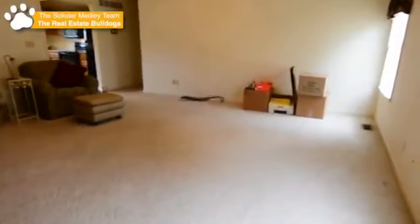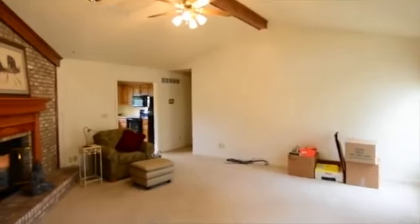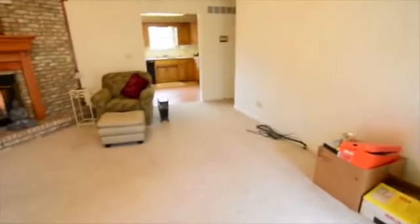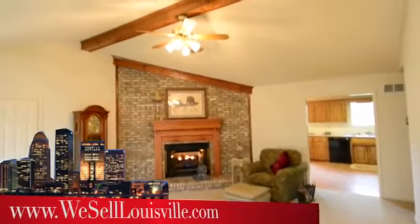You walk into a very large great room with a vaulted ceiling and a beautiful fireplace that warms up this entire house. We'll show you a little bit more about that fireplace as we come around here — you can see just how beautiful this is and how large the great room is.